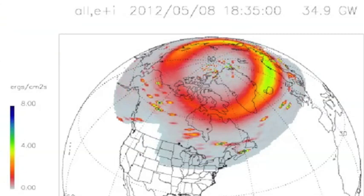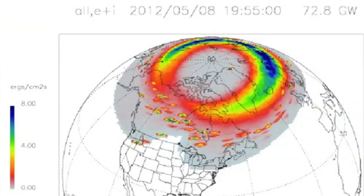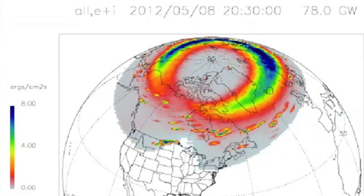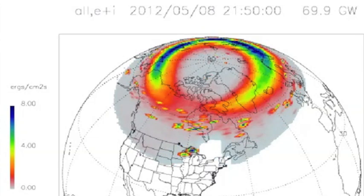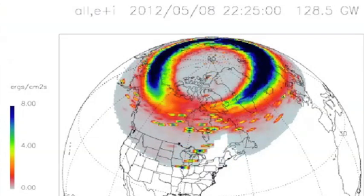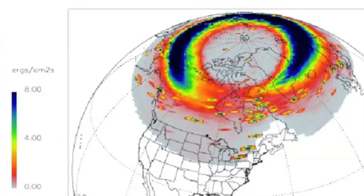Hey folks, I know many of you have recently discovered the Ovation Prime, and as you watch it build here over the last few hours, I've gotten a few messages asking if this is the coronal hole stream striking. Well, it's actually one or more little coronal mass ejections from a few days ago, just ahead of the coronal hole stream, and two more CMEs — but let's start at the beginning.